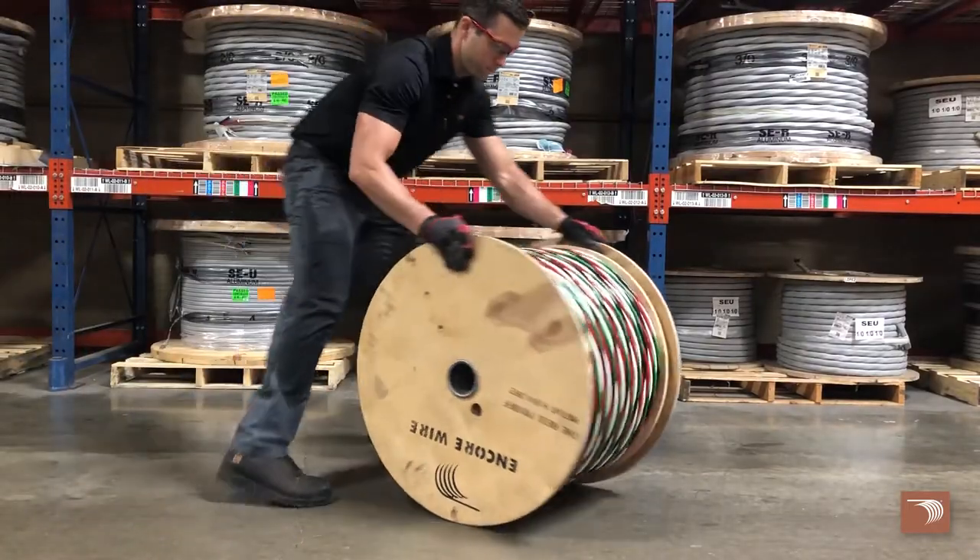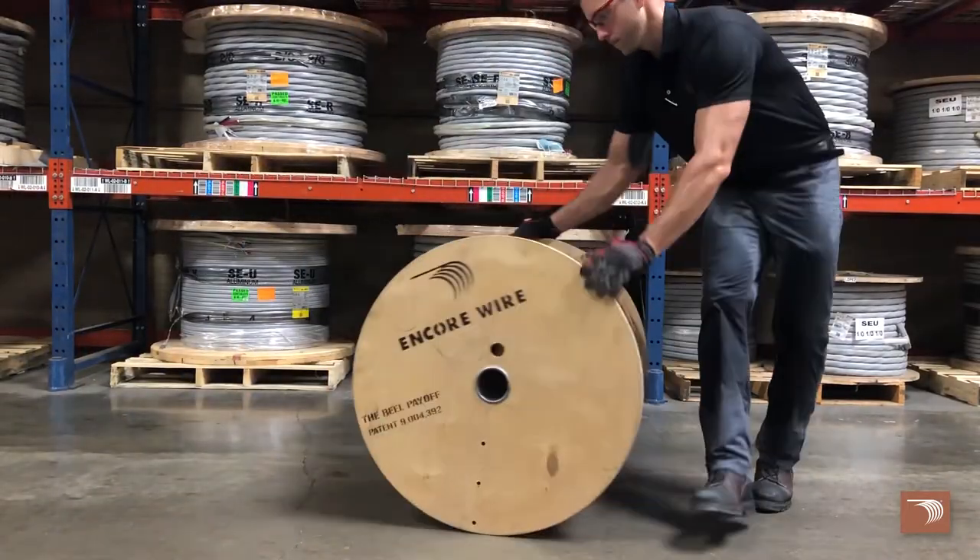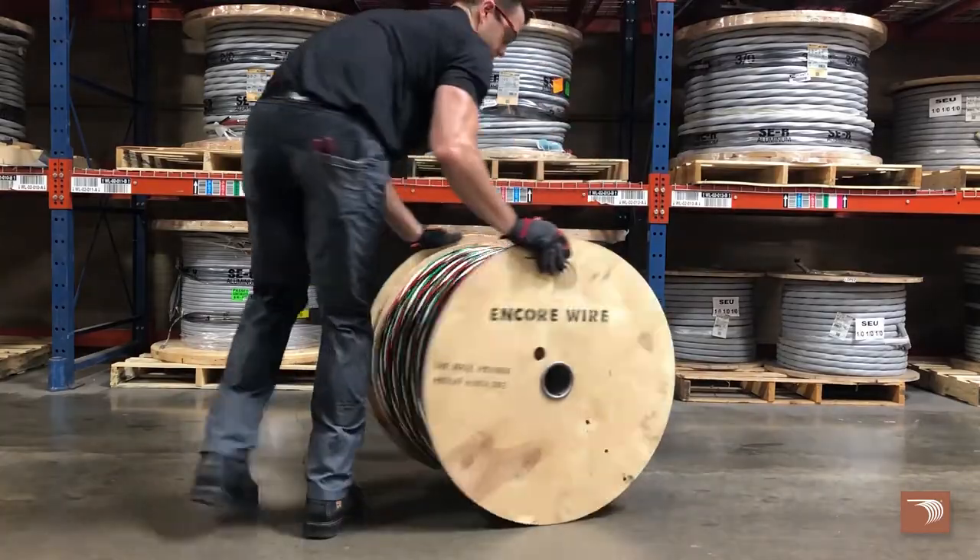In a tight spot, the reel payoff rotates within its own axis for 360-degree maneuverability.